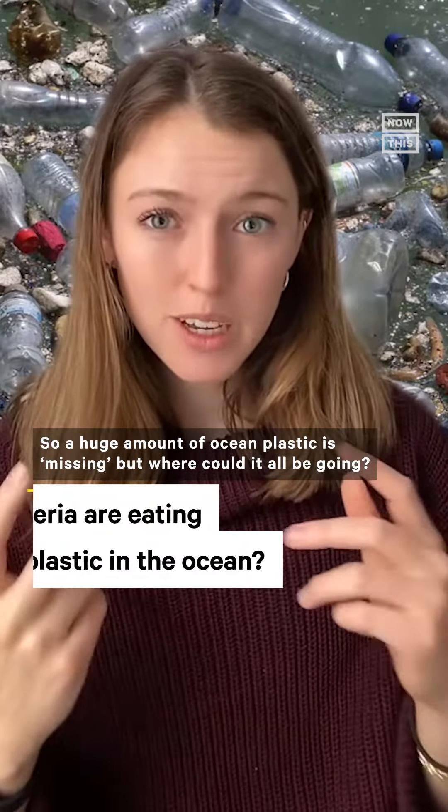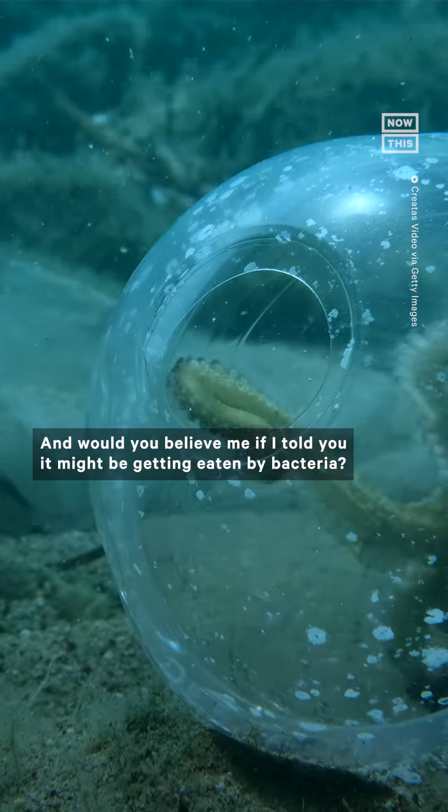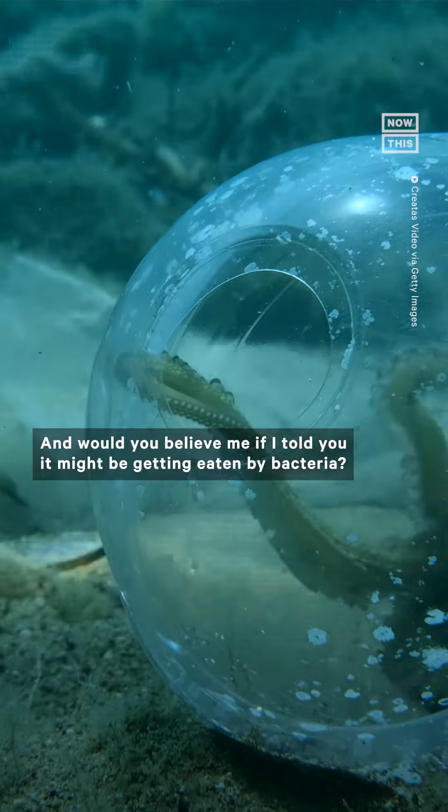A huge amount of ocean plastic is missing, but where could it all be going? And would you believe me if I told you it might be getting eaten by bacteria? Hear me out.